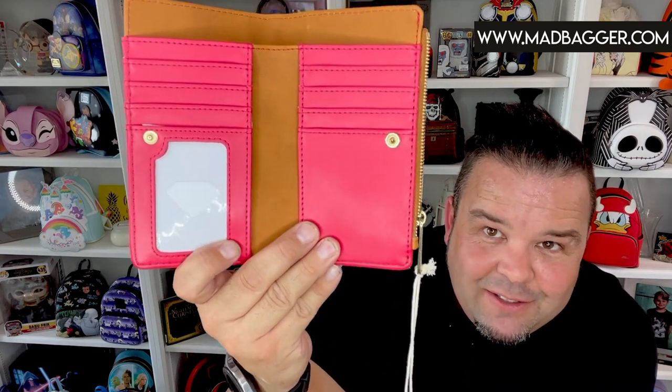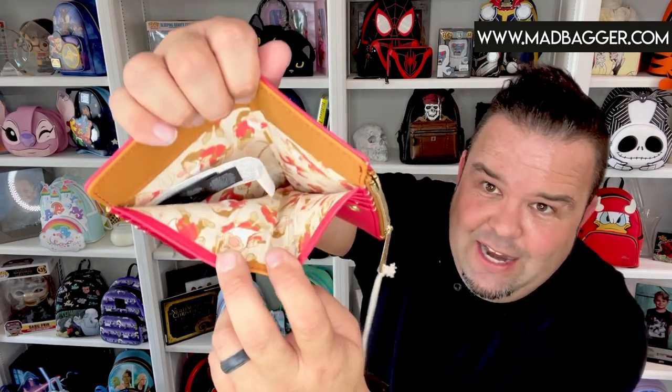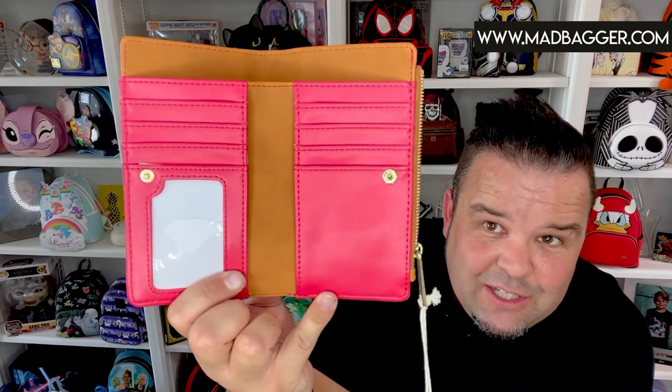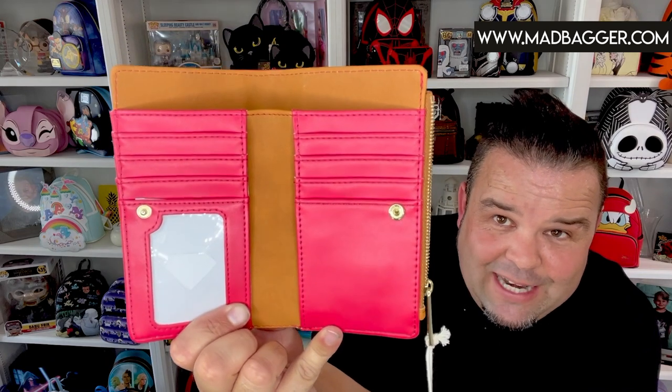Let's take a look at the inside. A lot of these Loungefly exclusives do a cutout for the ID slot, and on this one they opted for the shape of a diamond — of course, since the seven dwarves are the famous miners. You're going to have red and rich brown lining on the inside. They opted for brown in the money slot and I think it looks really clean. You have plenty of card slots — one, two, three, four, five, six, seven, eight card slots — and that really cool lining in the deep money pocket.